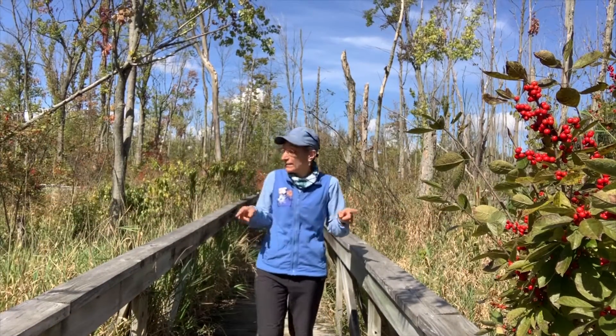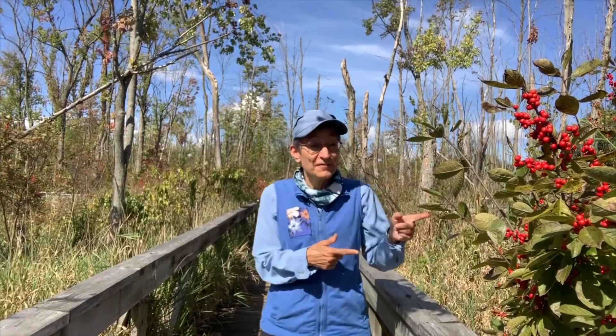I came out to this wetland today along this boardwalk to see if I could find winterberry. It's late September and winterberry is at its finest this time of year because its bright red berries are spectacular.